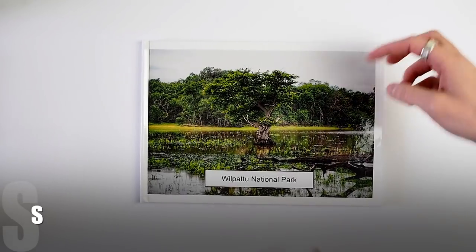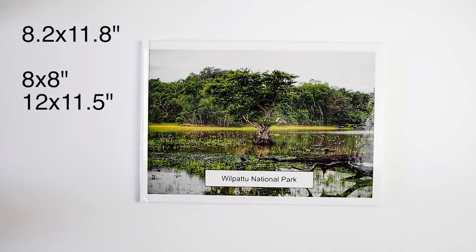So let's start with the size of the book. This one is 8.2 by 11.8 inches — a little bit strange but that's the size, and this is the middle size. There is a smaller one at 8 by 8 inches and a slightly bigger one at 12 by 11.5 inches.